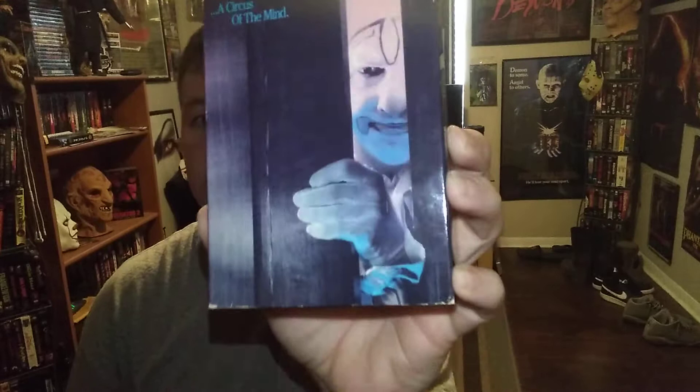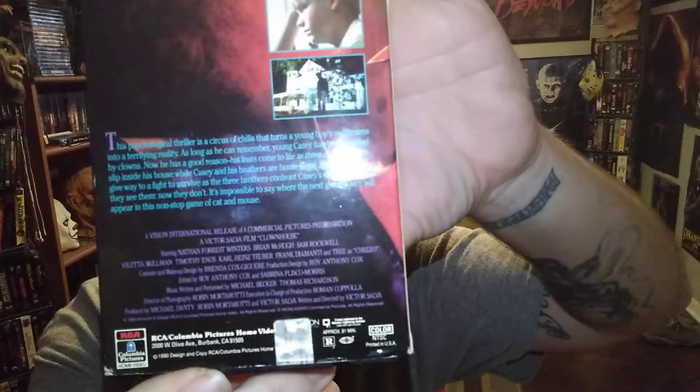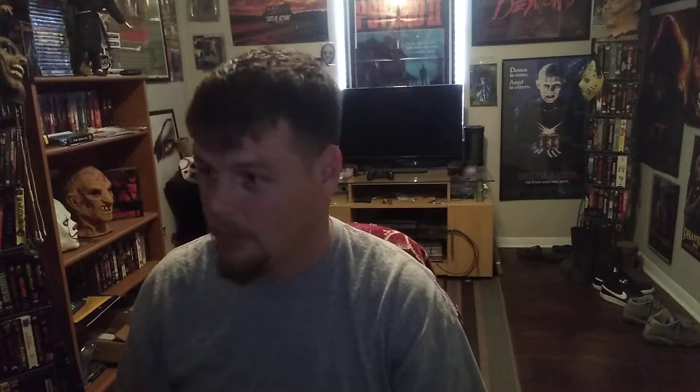A lot of craziness going on during the making of this movie, from what I heard. But it's one of those ones that I had to have in the collection. Crazy movie and it is a crazy movie — I've seen it.